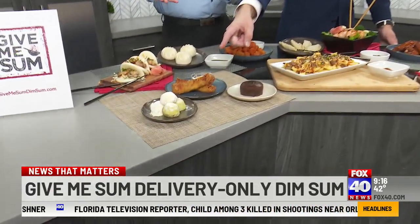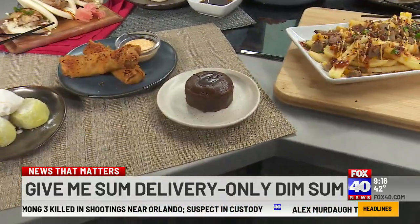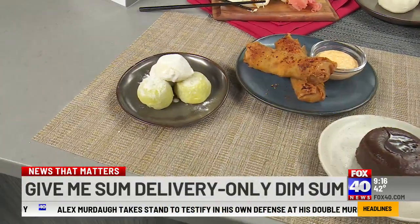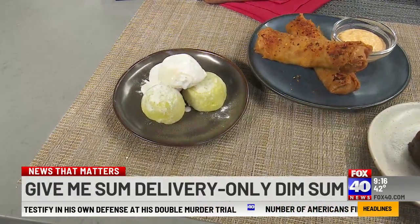Can't forget about dessert — everybody's got to have dessert. So we've got a couple of dessert options as well. This is our molten lava chocolate cake — it's got a melted chocolate filling. These are mochi, which have a doughy outside with fresh ice cream in the middle. You've got a choice of traditional vanilla or green tea.